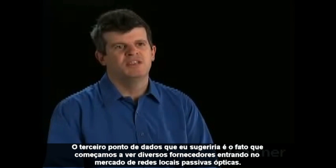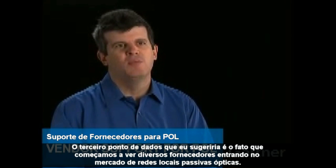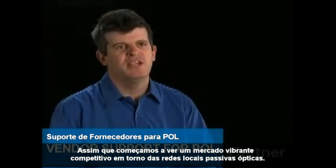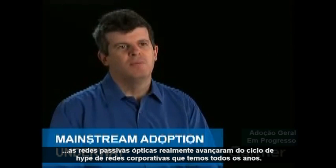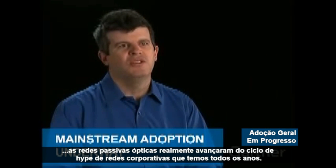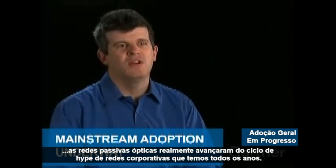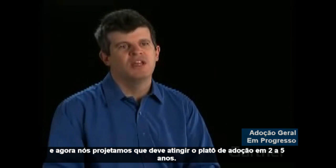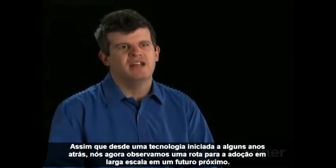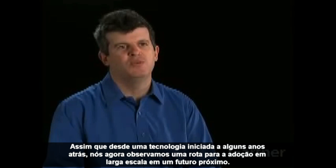A third data point is the growing number of vendors entering the passive optical LAN marketplace, creating a competitive, vibrant ecosystem. And looking at our hype cycle evolution, the passive optical LAN technology has certainly moved forward on our enterprise and communications hype cycle, and we're now projecting it will hit the plateau of adoption within two to five years. So from a very nascent technology a couple years ago, we now see a path towards more mainstream adoption.